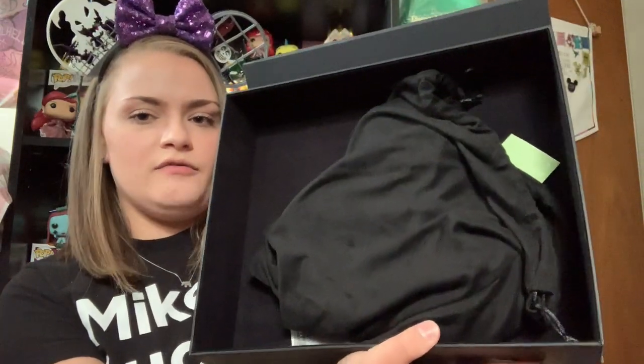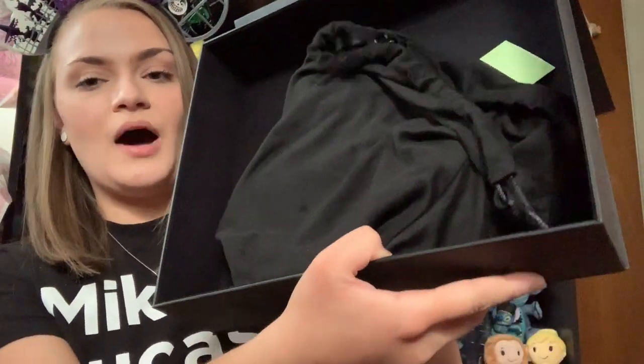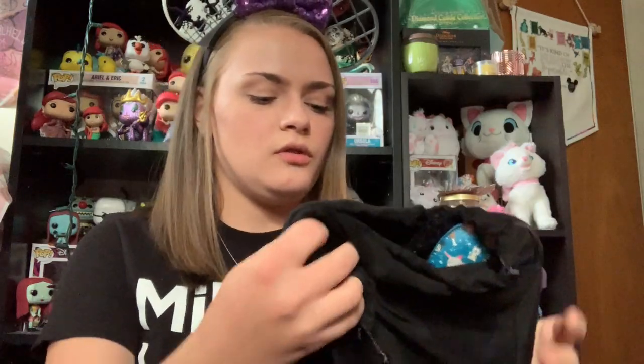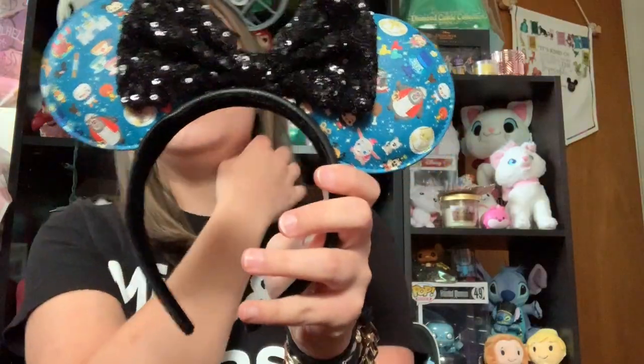These came out the day before I arrived at the parks. So here is the inside of the box. These come so beautifully packaged — the inside of the box is like a velvet felt kind of material, and then they come in this very cute little velvet pouch. And if we open the pouch and take them out, they are the Loungefly ears.